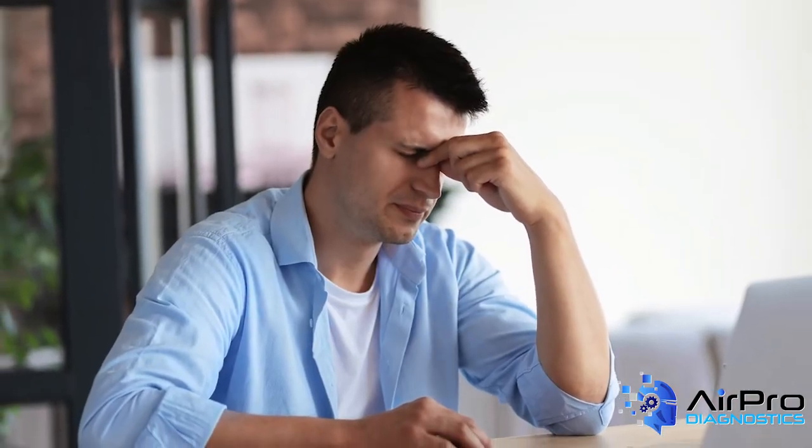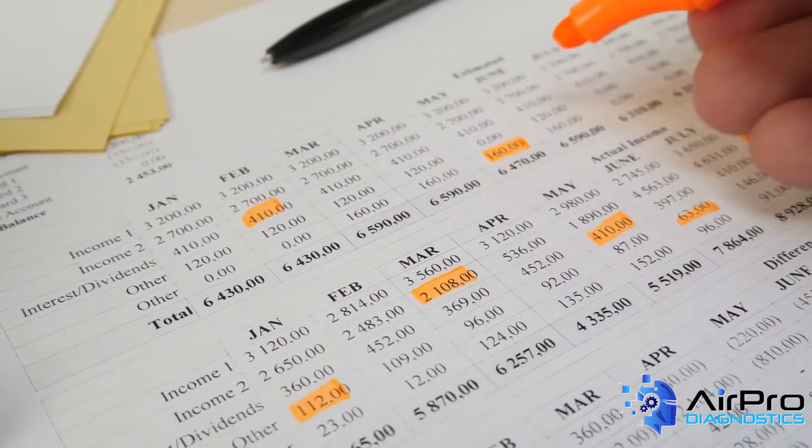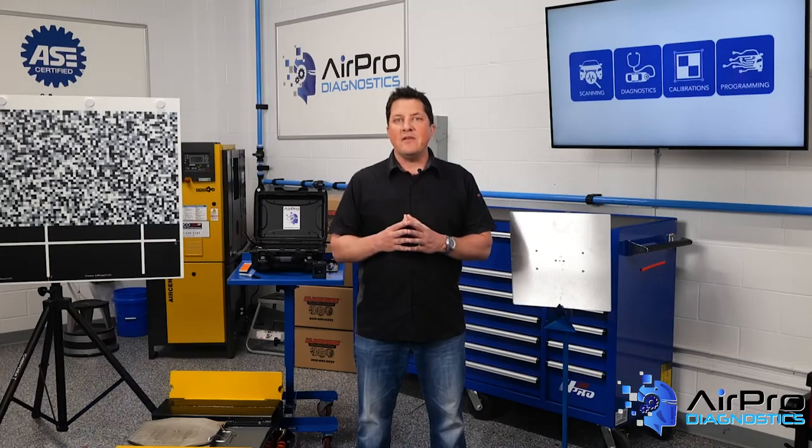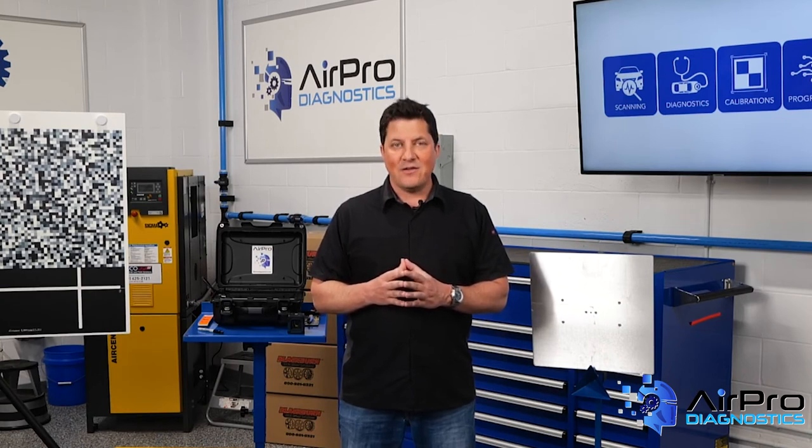For some collision repair facility owners, accounting and financial management is a headache that gets in the way of repairing vehicles. But creating a solid foundation for managing finances, working proactively with an accountant to track the numbers, and having a long-term plan for success is the best medicine when it comes to running your business effectively. I'm Jason Stahl from the AirPro Diagnostics Collision Garage. Thanks for watching.